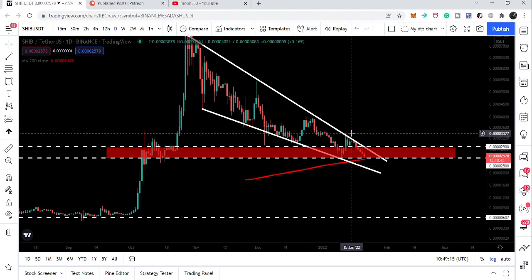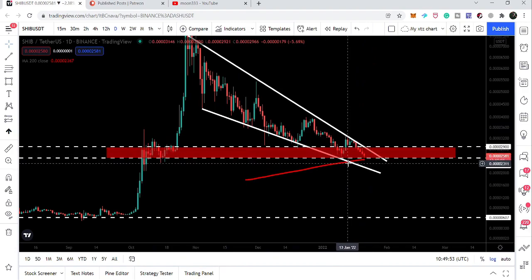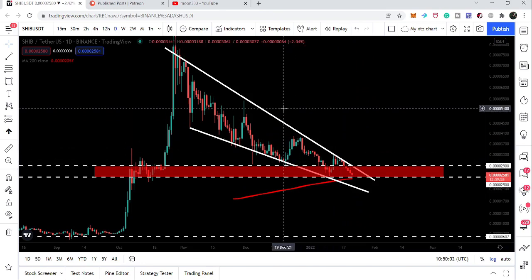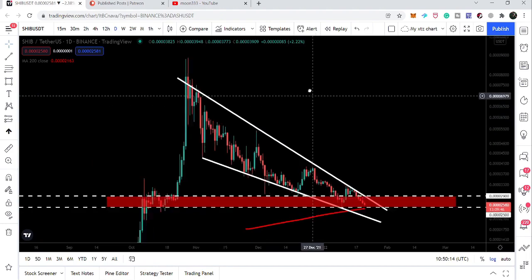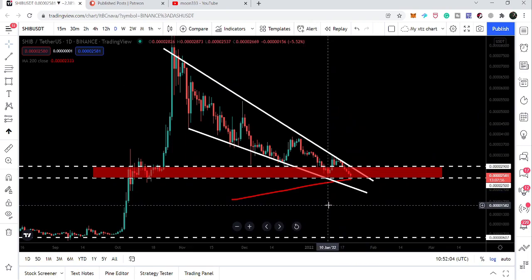Right now this is a very critical but also very strong support zone, with additional support from the 200 SMA on the daily time frame. In case of a breakout, the first resistance is approximately at 0.00038, then another resistance at 0.000515, and the final target can be approximately at 0.00077. The next few hours or days are really very important — we are at the critical support zone and above the 200 daily SMA, so we can expect a price reversal from here.